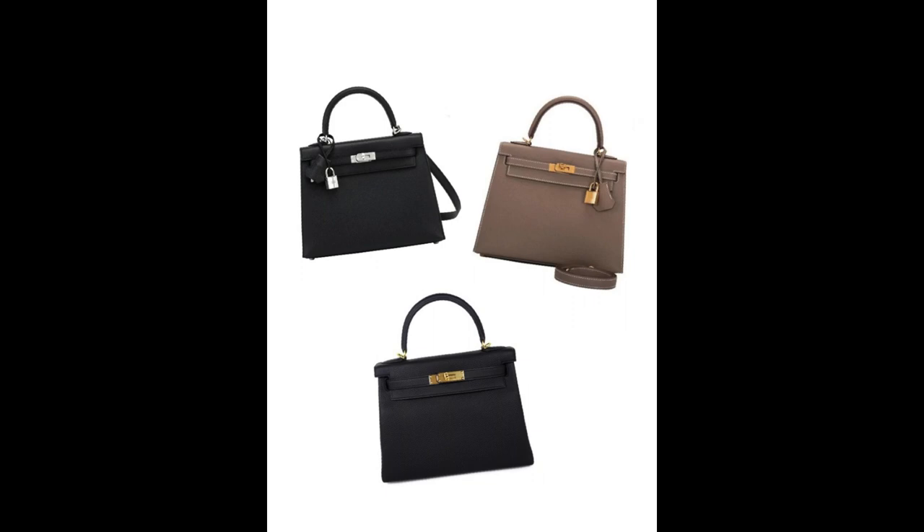Speaking about what I actually want holds me accountable. So if I end up unboxing an Orange Birkin 25, you'll know that was not my first choice. I'm not saying it's impossible to fall in love with an item not on your wishlist, but I don't have the means to collect Birkins and Kellys in every color. A wishlist is a great way to keep my eye on the prize. I know this is not how most people deal with Hermes — they want their SAs to call and offer different options. I just don't need that kind of temptation in my life.